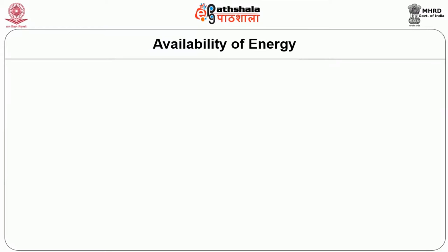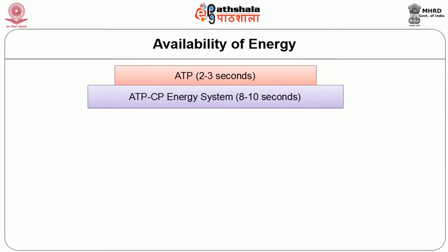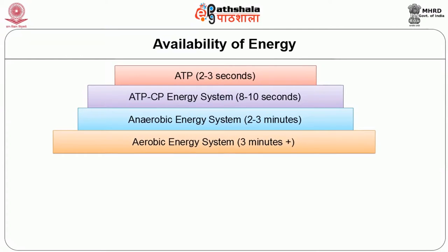The currency of energy in the body is ATP, that is adenosine triphosphate. This ATP energy lasts for 2 to 3 seconds. When produced with the help of the ATP-CP energy system it may last 8 to 10 seconds. If routed through the anaerobic energy system it may last 2 to 3 minutes, and if through the aerobic energy system, more than 3 minutes.